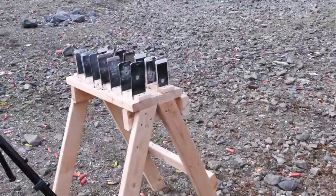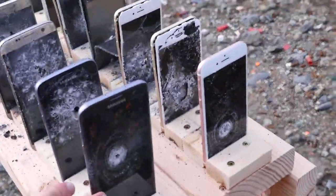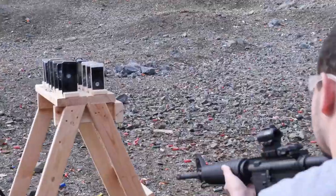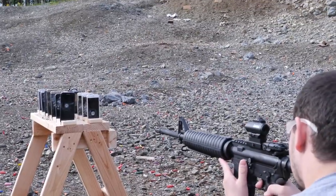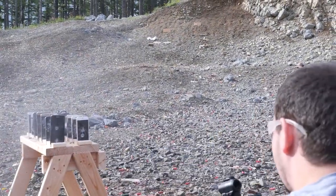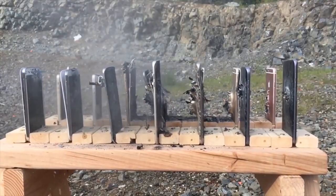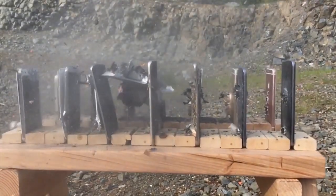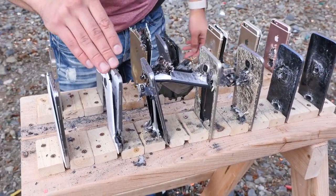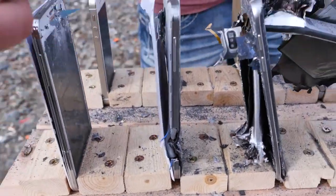All right, round two. We're going to go ahead and try it again, see if we can get a different result. We're going to shoot on the bottom of the Galaxy and top of the iPhone, see if anything is different. AR-15, try number two, in three, two, one. It looks like the bullet actually hit the sixth Galaxy and deviated off of the edge right here — a couple wires sticking out.